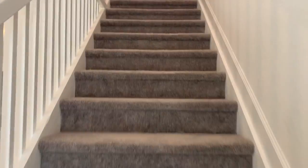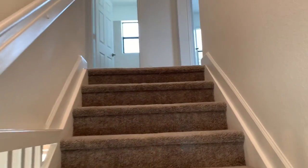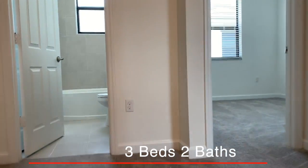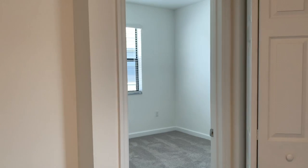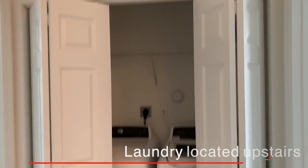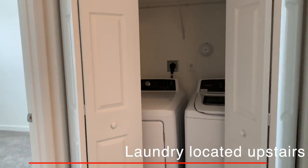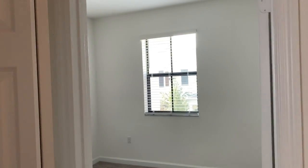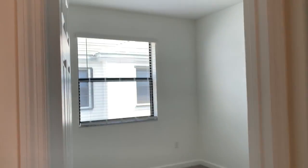Now we're going into the second floor where you'll find three bedrooms and two bathrooms. The laundry room is on this level to make it easier for you — not carry up and down the laundry, just do it up here. Here on the right we have one of the bedrooms. Look at how bright these spaces are. Second bedroom with a closet. This is a smaller closet.